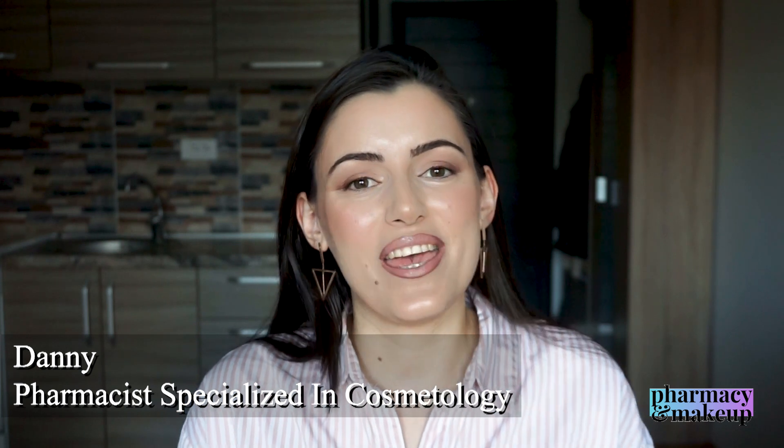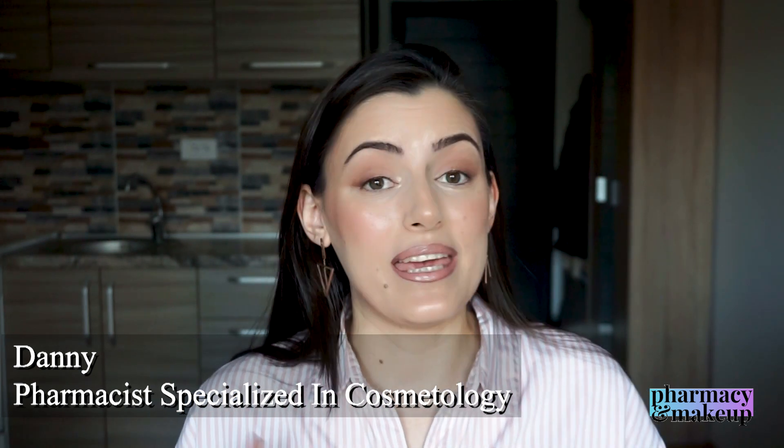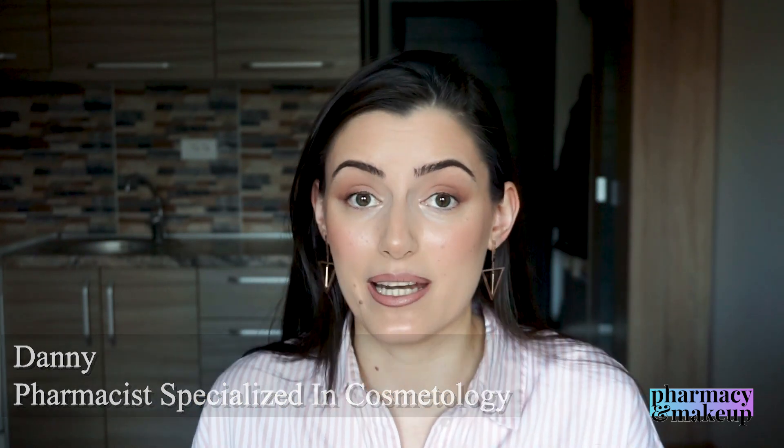Before I start with that, let me introduce myself really quickly in case you are new to this channel. My name is Dani, nice to meet you, and I am a pharmacist specialized in cosmetology. That's why I make these fun informative videos in which I analyze ingredients of makeup and cosmetic products, and I apparently now test out YouTube hacks as well.